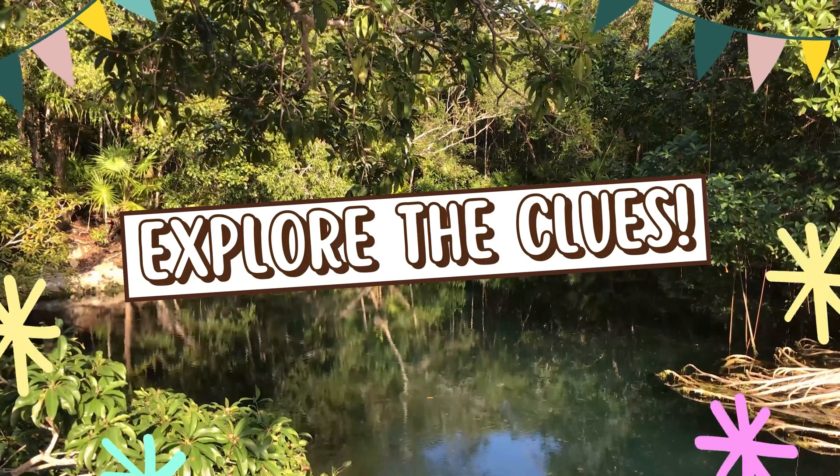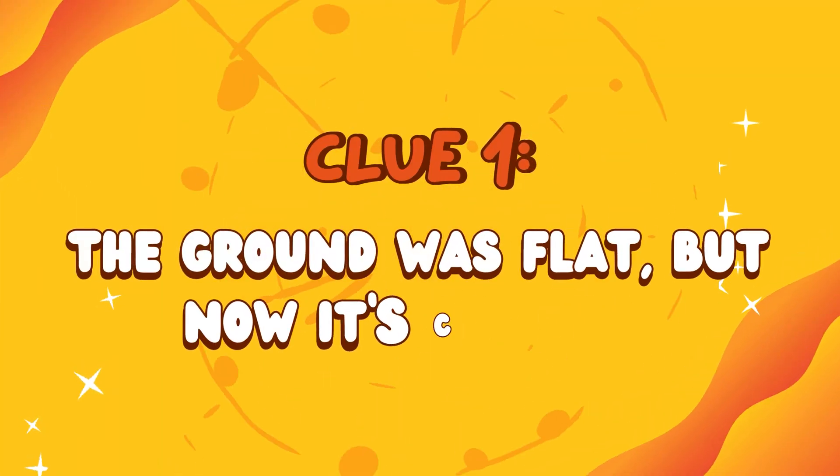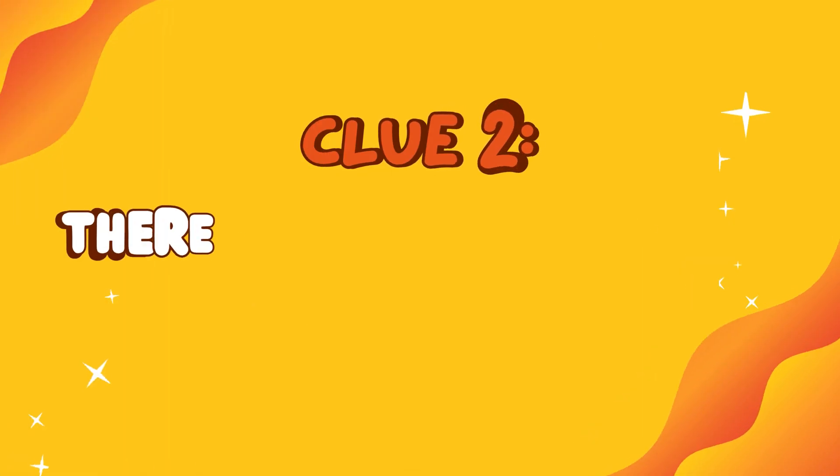Let's explore the clues. Clue 1: The ground was flat, but now it's caved in.